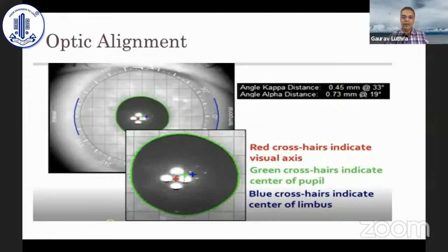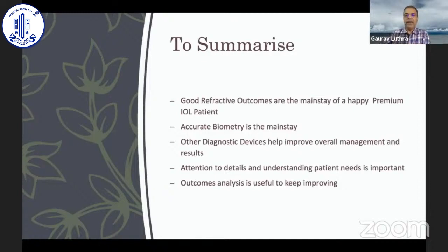It's great to check all patients post-op for axis of implantation, and if you have a dissatisfied trifocal or multifocal patient you can look for other reasons such as a decentered lens. To summarize: accurate biometry is the mainstay, other diagnostic devices help improve overall management, and attention to detail plus understanding the patient's needs is very important. Outcomes analysis is key to keep improving yourself.